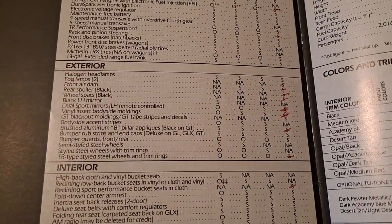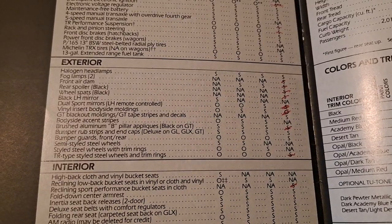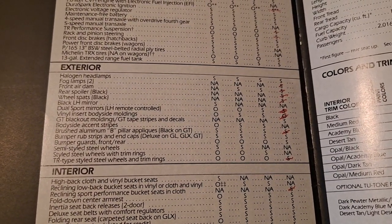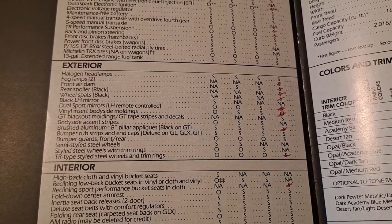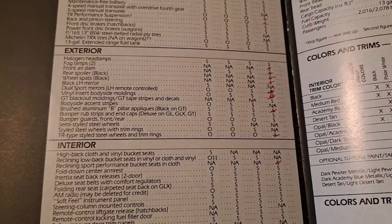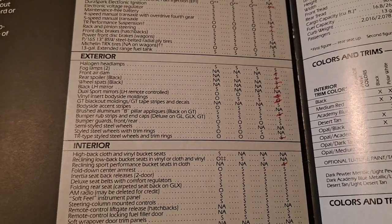Rear spoiler, wheel spats — black — that's only GT stuff. Black left-hand mirror is the shaver mirror we mentioned. Dual sport mirrors are the remote-adjustable ones. There's plenty of other trim stuff — different B-pillar trim appliques, black on the GT, mostly stainless on all the other cars.